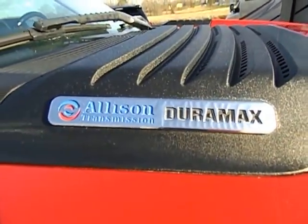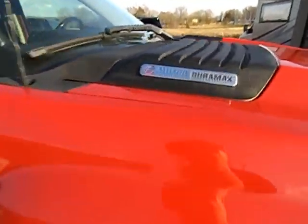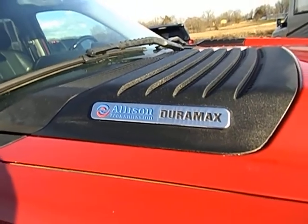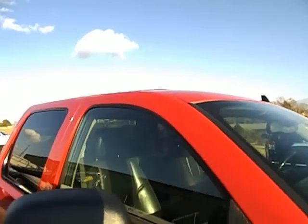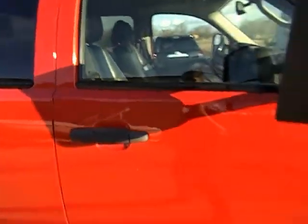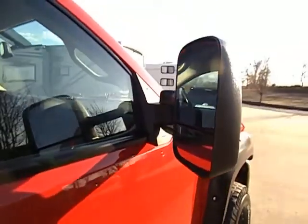It has some nice XD series aftermarket wheels and tires, matching all the way around. This is powered by the 6.6 Duramax with the Allison transmission. Sharp truck with factory tow mirrors.